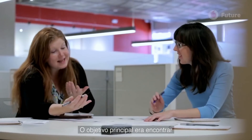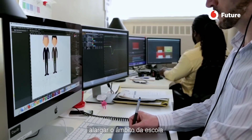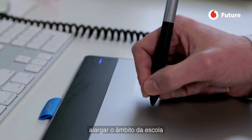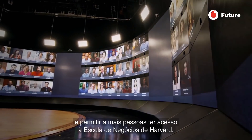The first objective was to figure out how to translate our learning, our case-based learning, extend the reach of the school, and enable more people to have access to Harvard Business School.